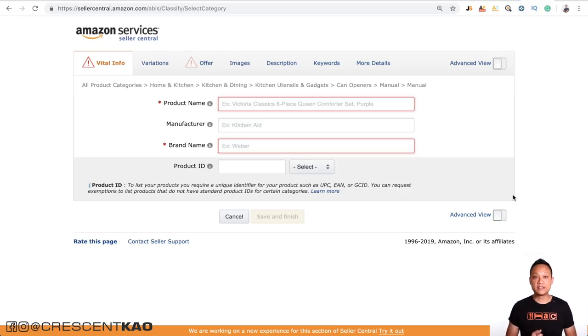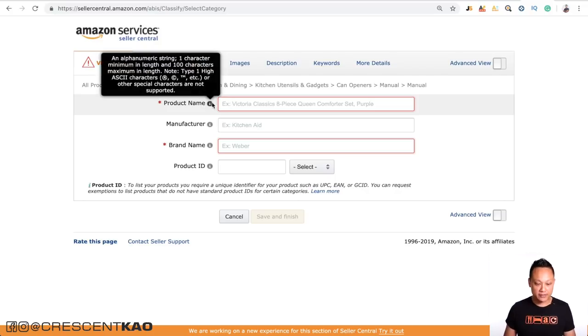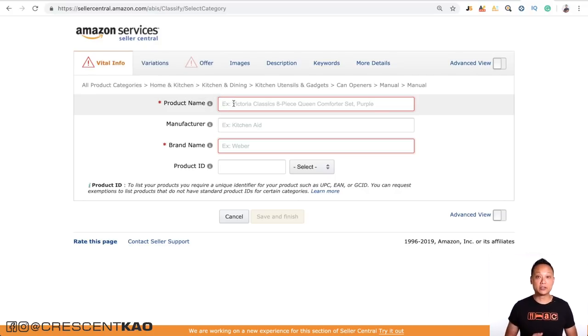When you go to Seller Central, you'll need to enter this information to create your listing. Under the vital info tab, you'll be concerned with the product name — this is the title. You want to make sure you have a keyword optimized title here because according to Amazon's algorithm, the title is the most important for search indexing, followed by your backend keywords, then the bullet points and the description, which are about the same level of importance.